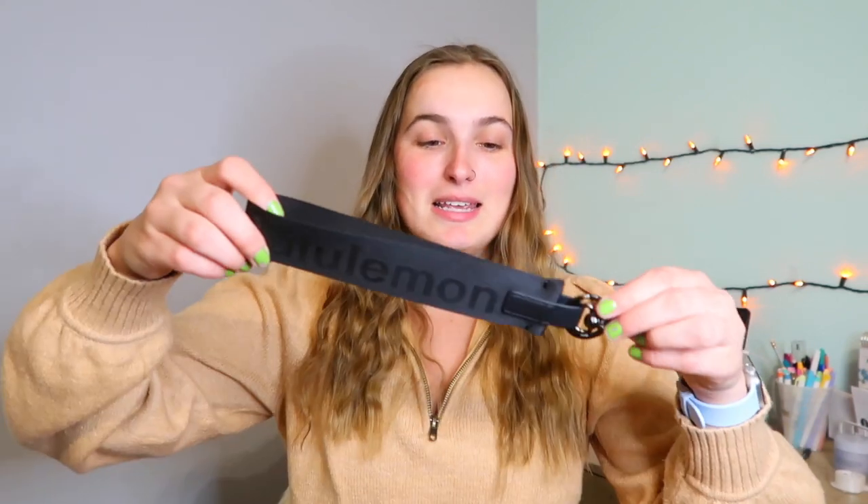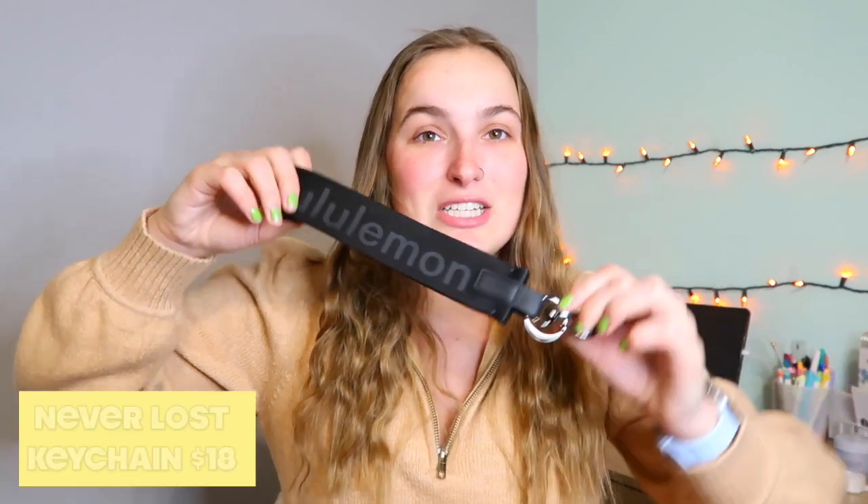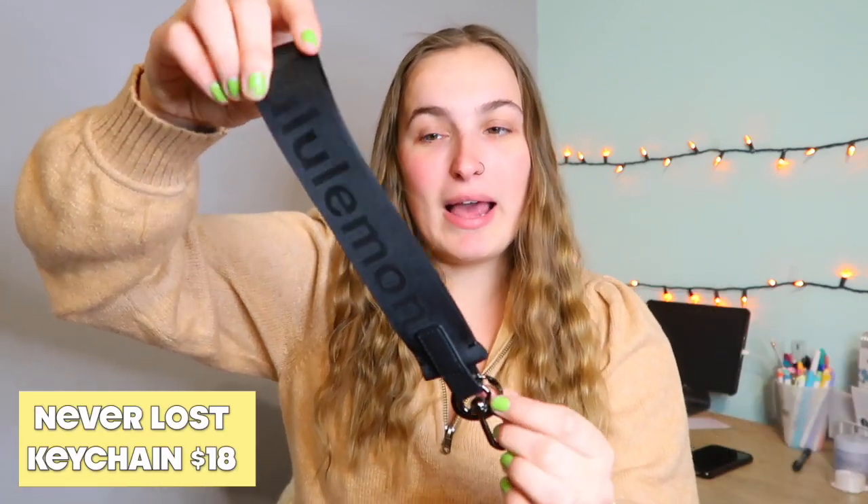I will also be doing monthly Lululemon hauls, so if you are into all of that, please subscribe. The first thing I ordered from eBay is the Never Lost keychain, and this is in the black one.